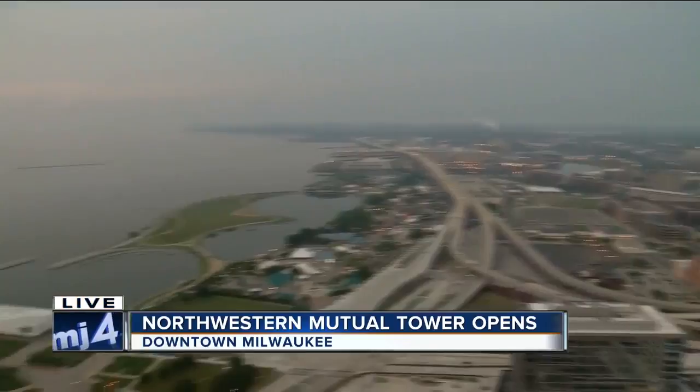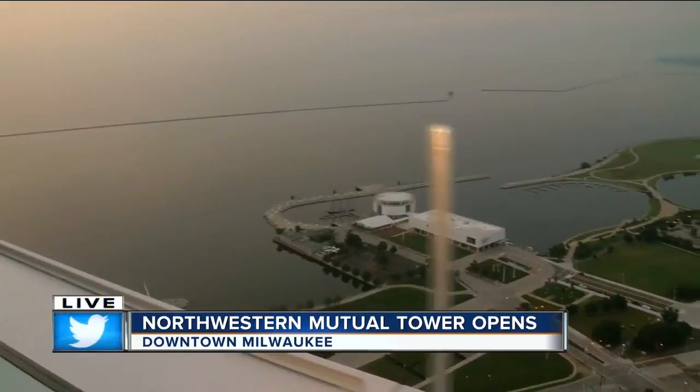Take a look at the views — Milwaukee and you can also see Lake Michigan. It really was impossible to be anywhere near the downtown skyline and not see the construction of this new Northwestern Mutual Tower.